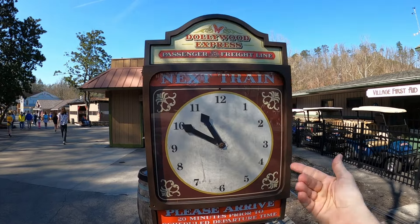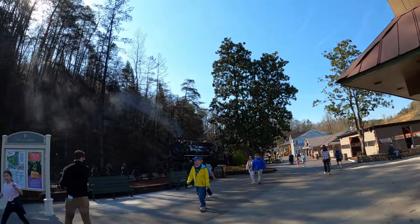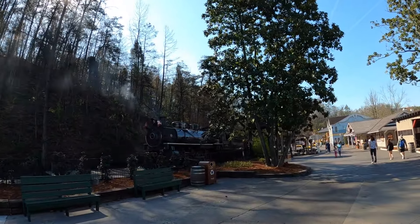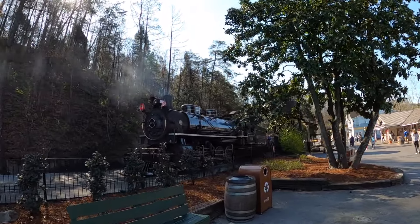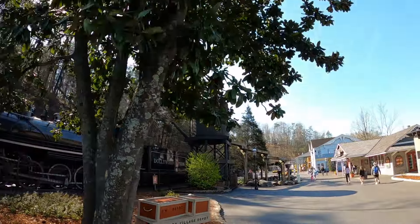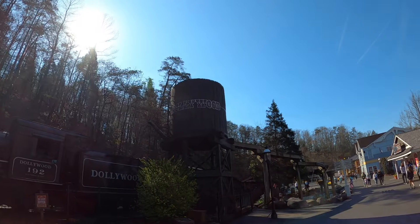The Dollywood Express next train leaves at 10 until 11 — they always tell you right there. There is the Dollywood Express steaming up, that's the Number 192 train. We'll poke over for a quick peek. They've got an old-fashioned water tower — it's a legit steam train. They're filling it up. That's awesome.